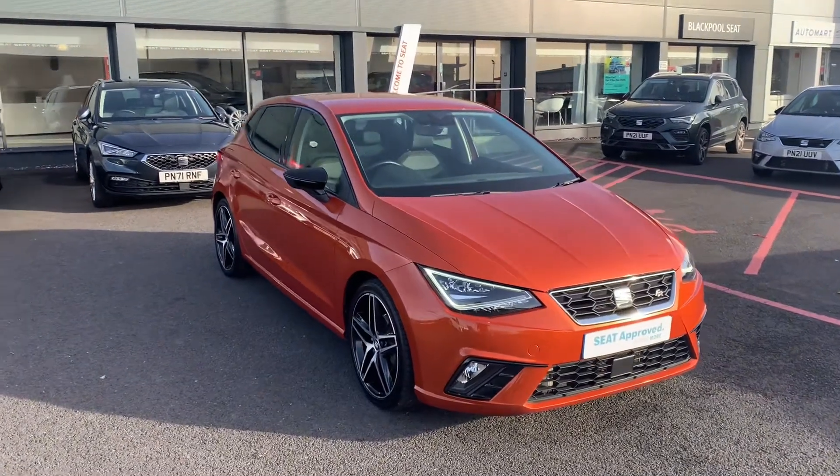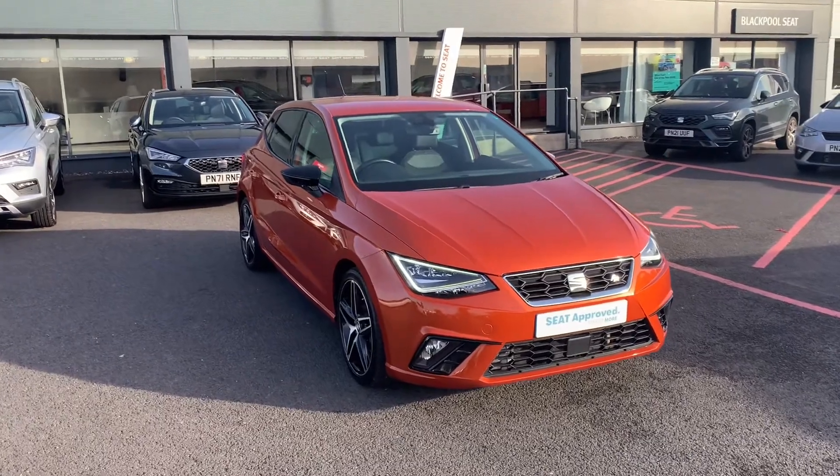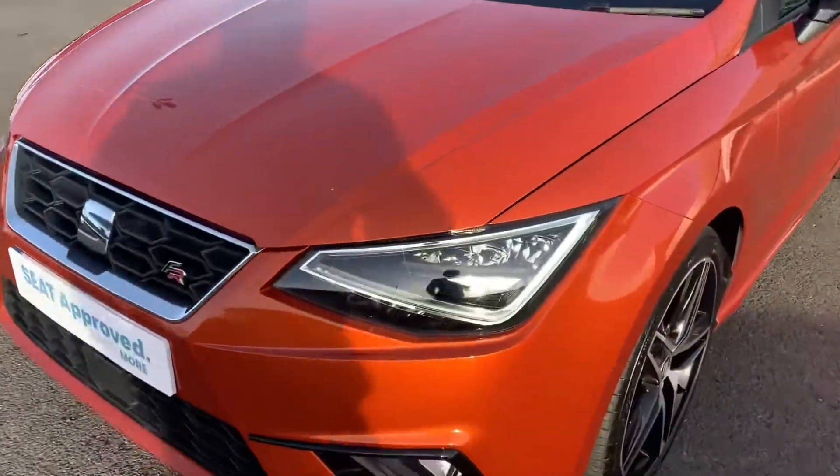Hi, it's Heading here at Blackpool SEAT. Turning around this SEAT Ibiza FR Sport that we have in stock. It's finished off in Eclipse Orange — a wonderful colour that SEAT did.